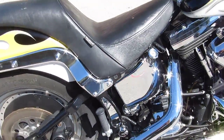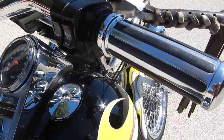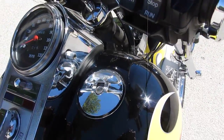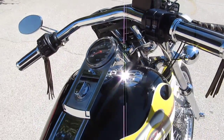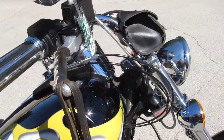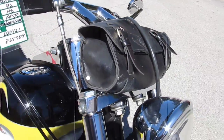It's got a Badlander style seat from Drag Specialties, upgraded hand grips, upgraded fuel caps, nice pull-back drag bar style handlebars. Got a bar bag and a fork bag.